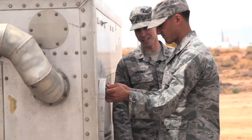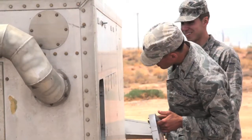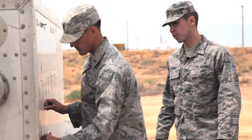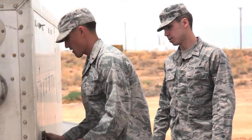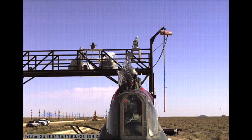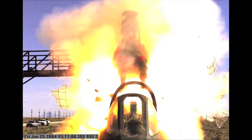Working at the Holloman High Speed Test Track at the 846 Test Squadron is arguably the coolest job in the Air Force for a brand new young officer. Because it's the only place that they're going to be able to do design work, management work, fabrication work, and actually operate to see their hardware work. You can get those nearly everywhere, one at a time in the Air Force, but not all in one spot.